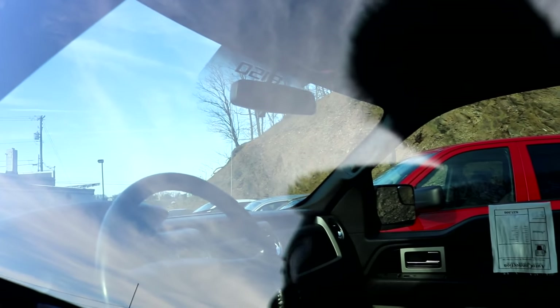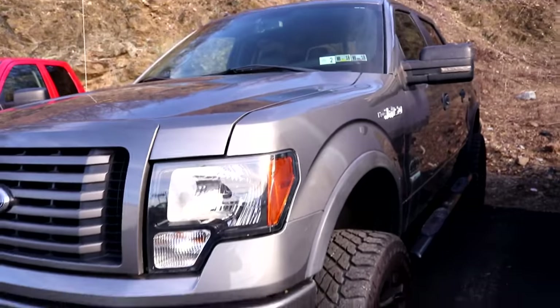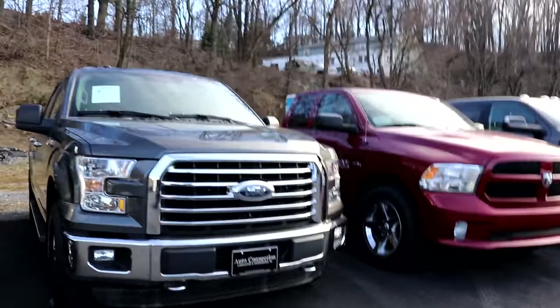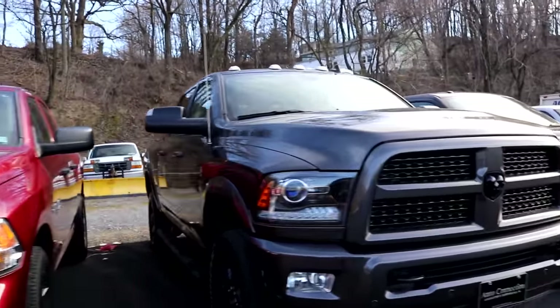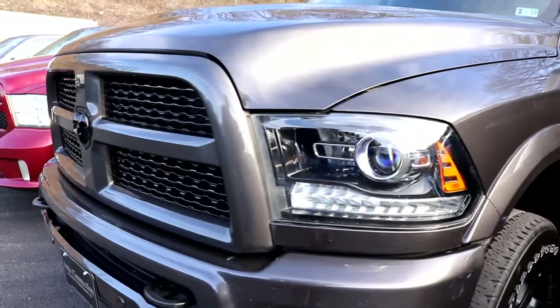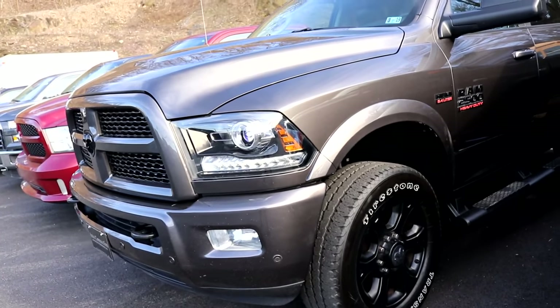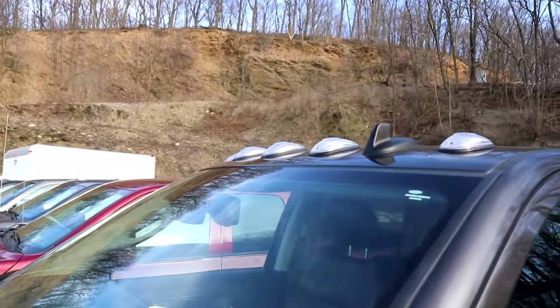Not too shabby, nice weather, pretty cool. We got GMC Sierras, Ram 1500s, Fords — these are all basically stock. Look at that — that's a nice 2500. I love the color match bumper. I haven't seen one of these in person. I love that over chrome, that looks really good. Now if this had the diesel in it, oh yeah.